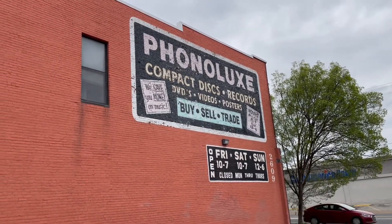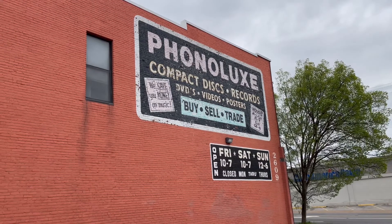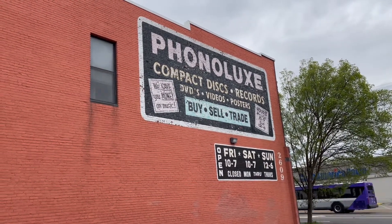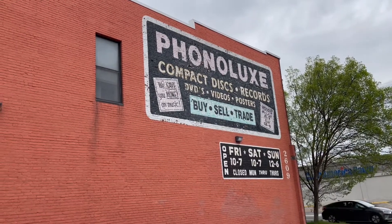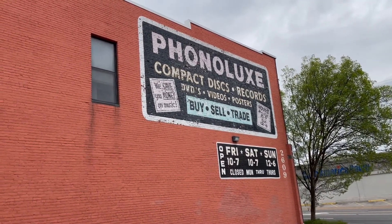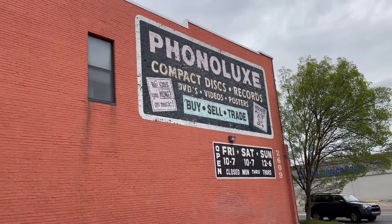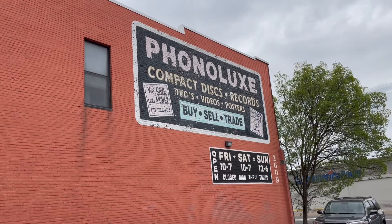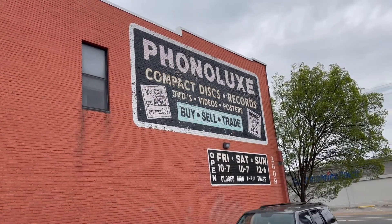Hey, Mike from Music City here, and we're going to show you another Nashville record store. This is a place that's been here a long, long time. I first visited it in 1987 on my first trip to Nashville, and it's called Phonolux, and you're going to see a lot of stuff inside here.